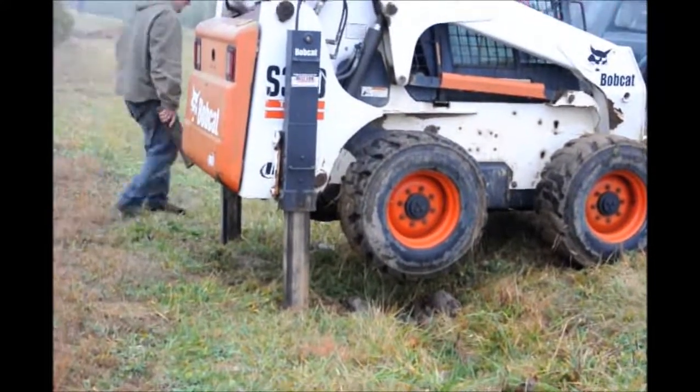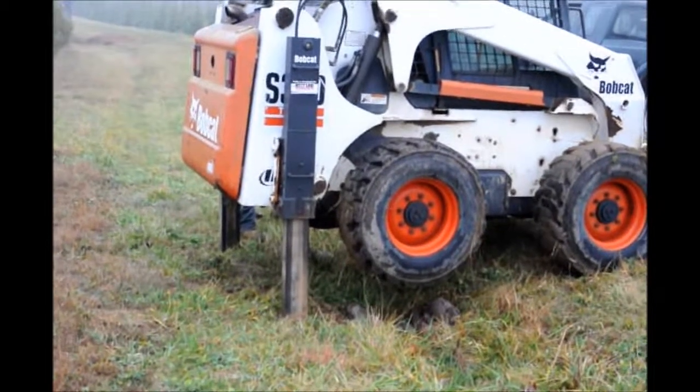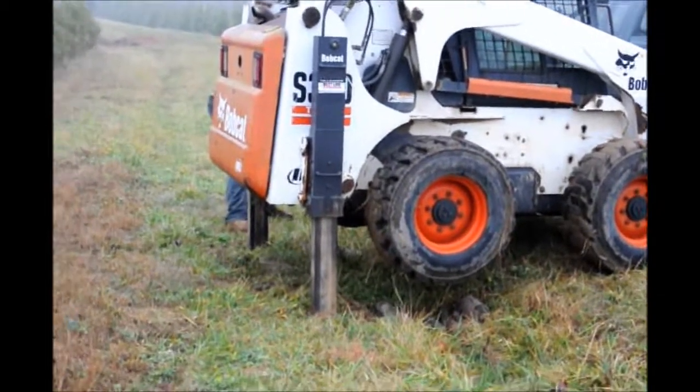When we're digging with our bobcats, we can dig between 50 and 100 trees a day. We ship our trees all up and down the East Coast.